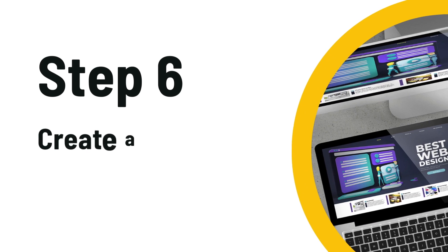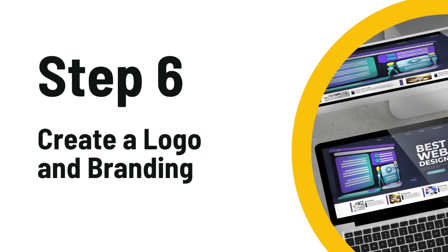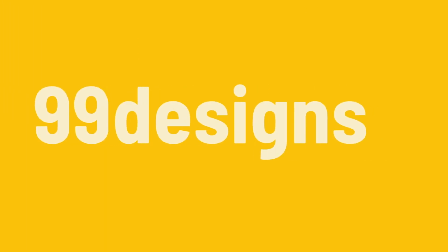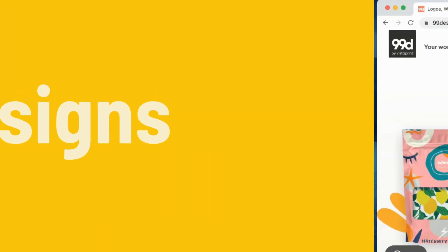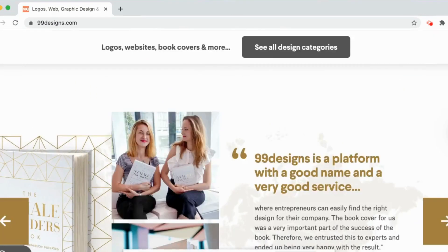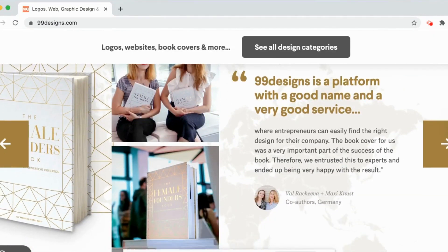The next step is to create your fitness equipment store logo and your branding. I like to use 99designs — they have the quickest turnaround times and they do a really good job at developing strong brand identities, which is needed when you're marketing an online business.